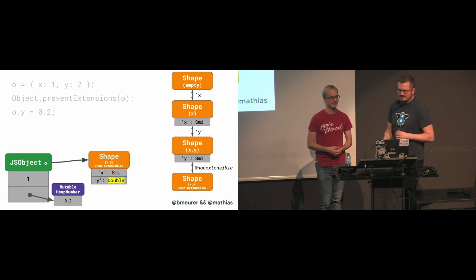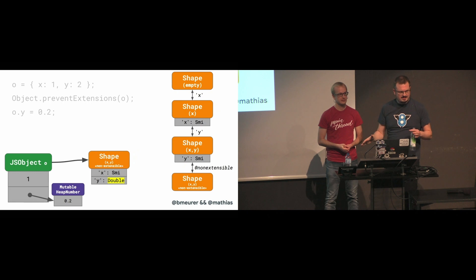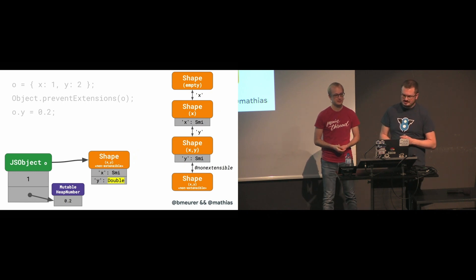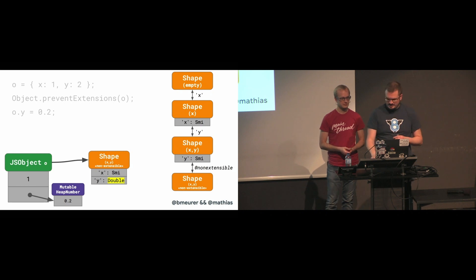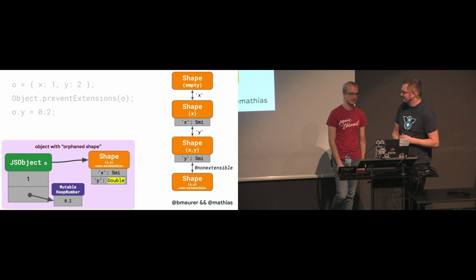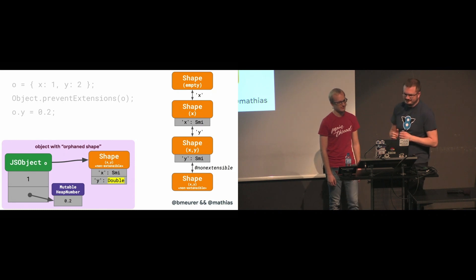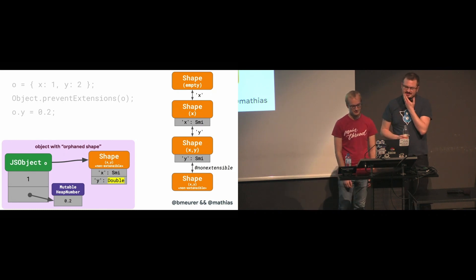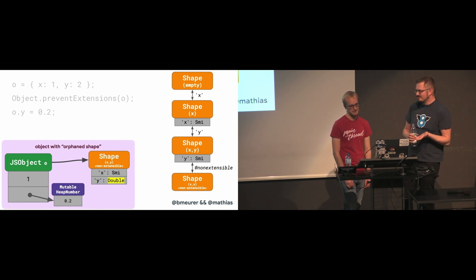Instead, V8 just created a separate shape that is tailored towards this object and is not connected to any existing shape tree in the system or used by any other objects. You can think of this as kind of an orphan shape — a sad shape. If this happens to lots of objects, it's pretty bad because it renders the whole shape system useless.